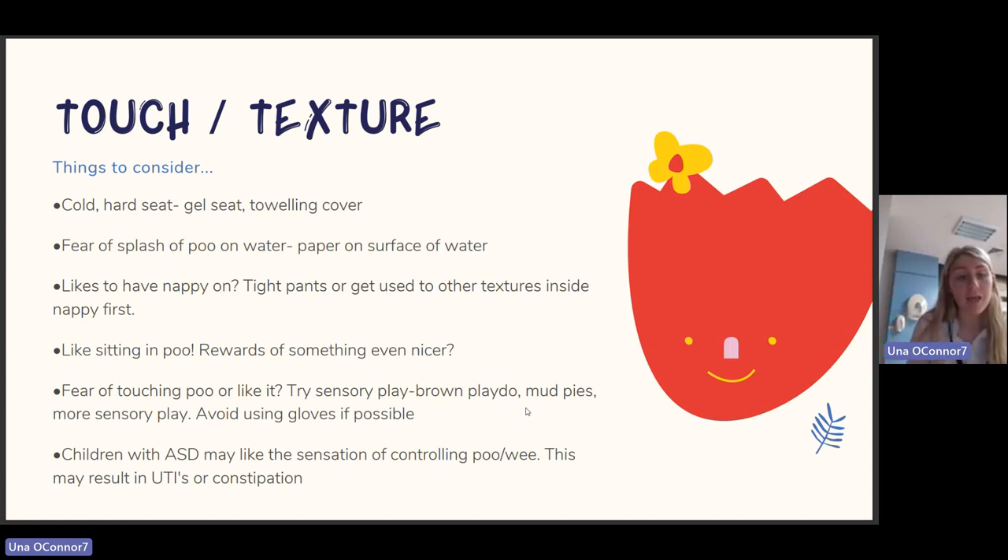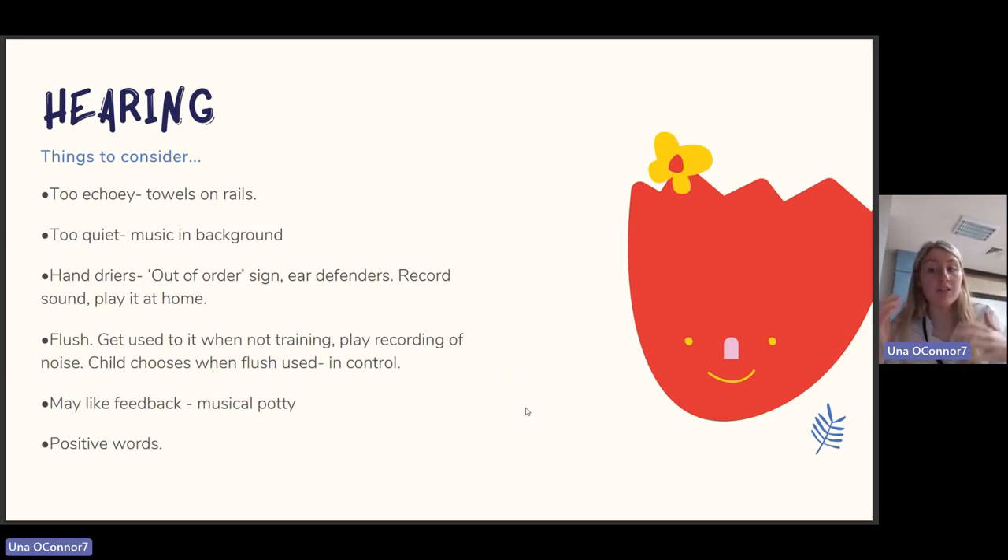For hearing sensitivities: if your child covers their ears in the bathroom, it might be too echoey — try putting towels on the rails. If it's too quiet, add background music. For hand dryers, put an out-of-order sign on them or use ear defenders. If they're distressed in uncontrolled environments with hand dryers, try recording the sound and playing it at home so they feel more prepared. For flushing, get them used to it when not training, let the child choose when to flush so they feel in control, and a musical potty may provide positive feedback.